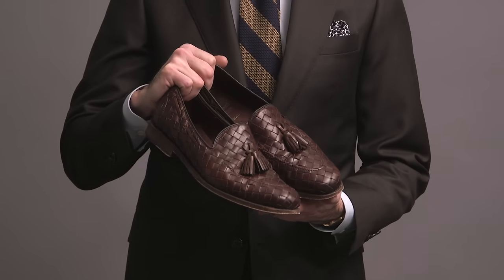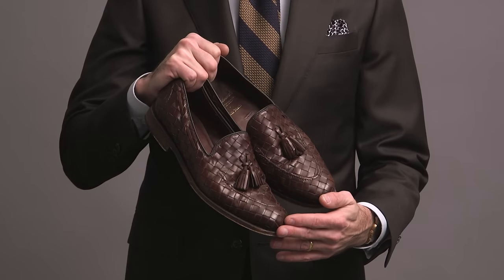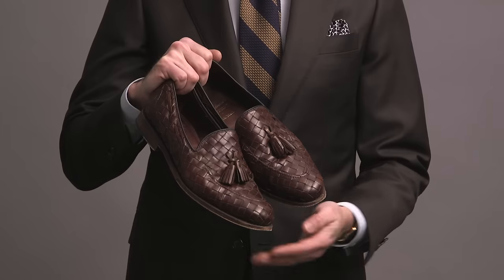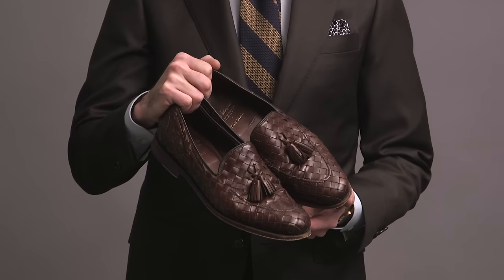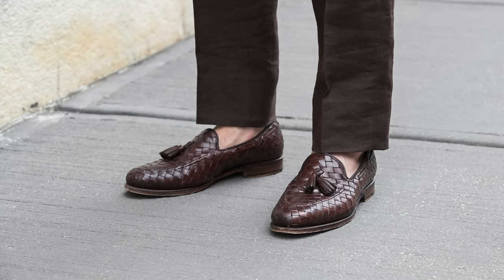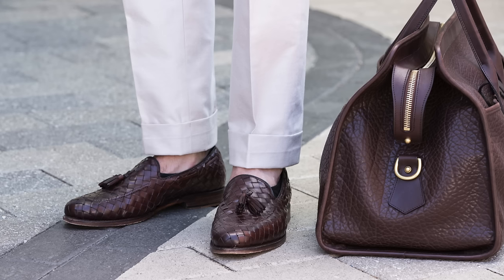Another discontinued model here by Allen Edmonds — this is the Palm Beach. There are a few sizes left on the website but the pickings are very slim. It's such a cool shoe, I don't know why they would discontinue it. It has a woven leather detail and tassels. This is another loafer that I love wearing in the summertime and it always gets lots of compliments.